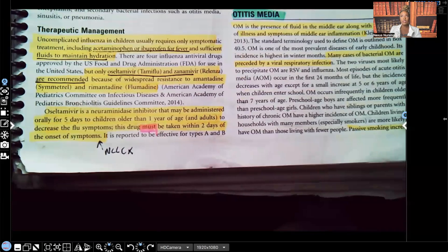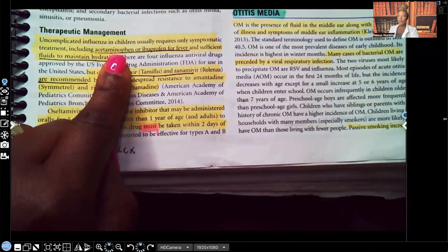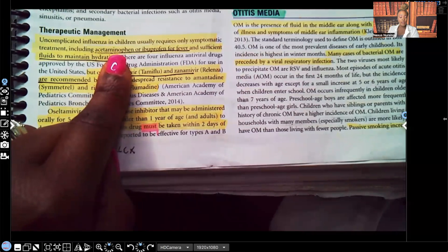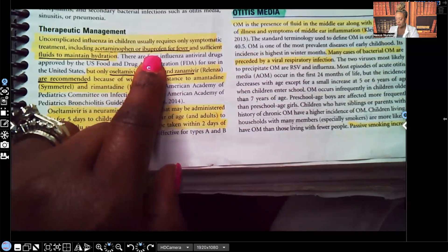Something important to bring to your attention: acetaminophen — that's Tylenol — is good for pain, it's a wonderful analgesic, and it's good for fever, it's a great antipyretic, but it has no anti-inflammatory properties. Make sure you know that. And ibuprofen, as you know, is an NSAID.